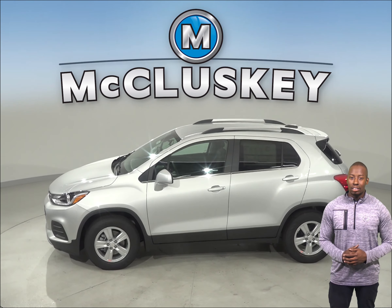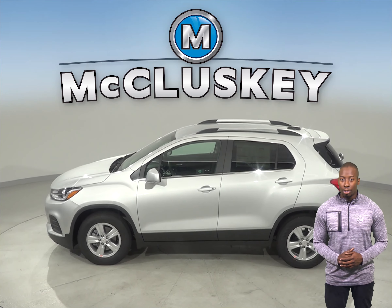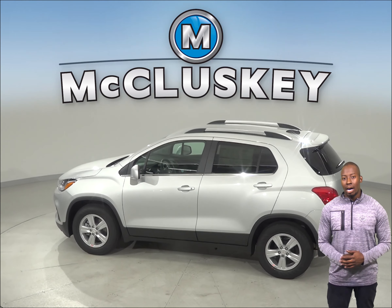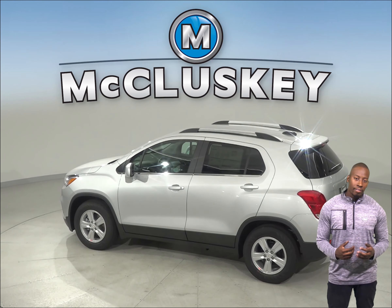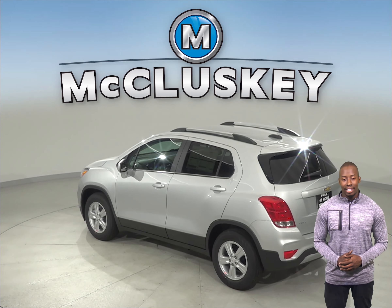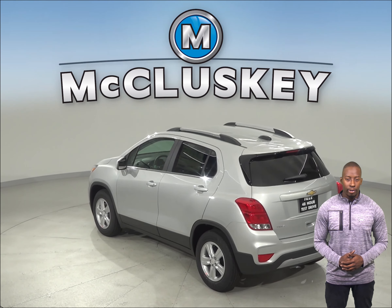For better stopping power, the Chevrolet Trax's front brake rotors are larger than those on the Mazda CX-3. Coming from 70 miles per hour to 0, the Chevrolet Trax stops at 166 feet, while the Mazda CX-3 stops at 181 feet.